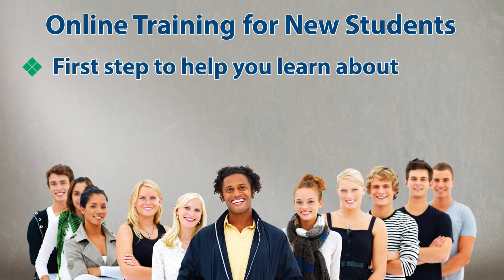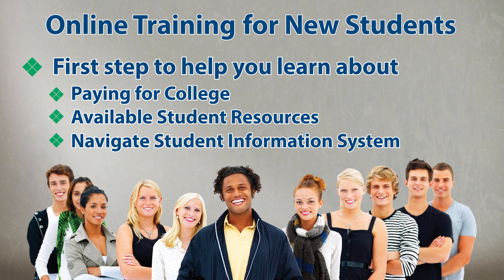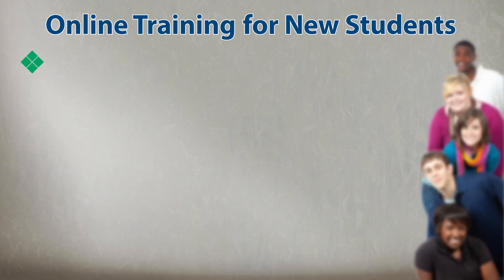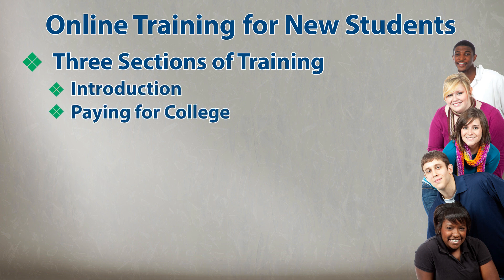This training is your first step towards a successful college experience. It will help you learn more about paying for college, available student resources, and how to navigate your student information system. The training will be comprised of three main sections: an introduction, a section on paying for college, and a section on student resources.